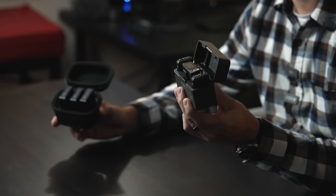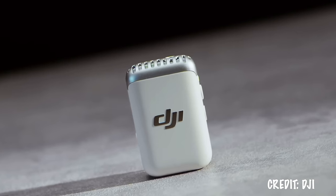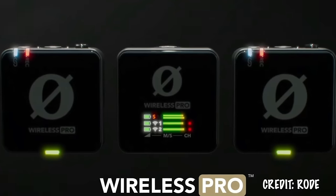The DJI Mic 2 is finally here and the first thing I wanted to know is how does it compare to the brand new Rode Wireless Pro. Both of these units are incredible for content creation. Throughout this video I will continue to switch back and forth between the DJI Mic 2 and the Rode Wireless Pro, so at all times you'll know which source you are hearing. We'll also talk about features I really like on each unit.